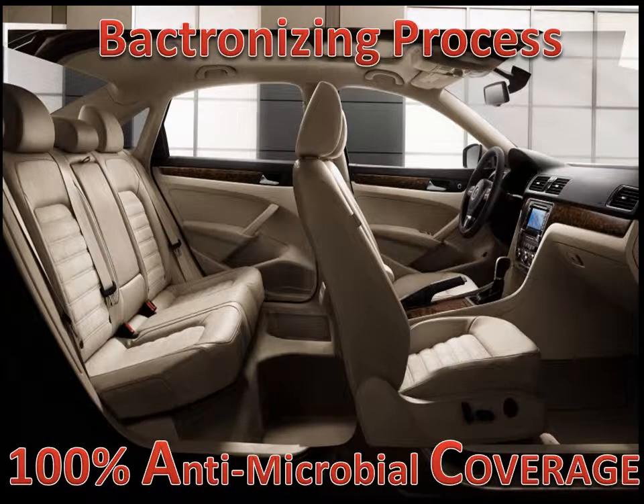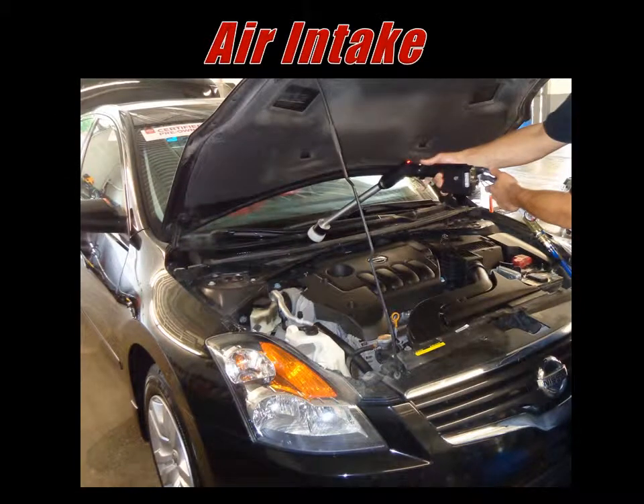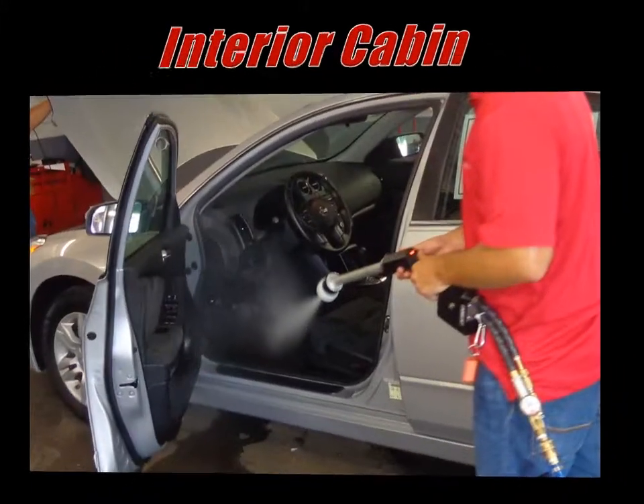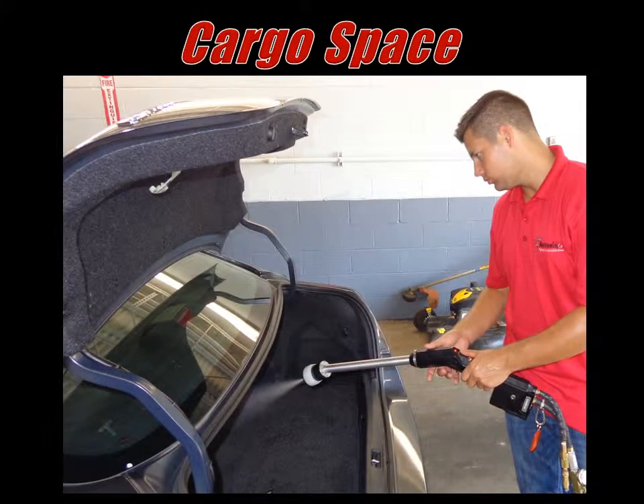The Bactronizing process provides 100% coverage on all porous and non-porous surfaces. We treat the air intake, ventilation system, interior cabin, and cargo space.